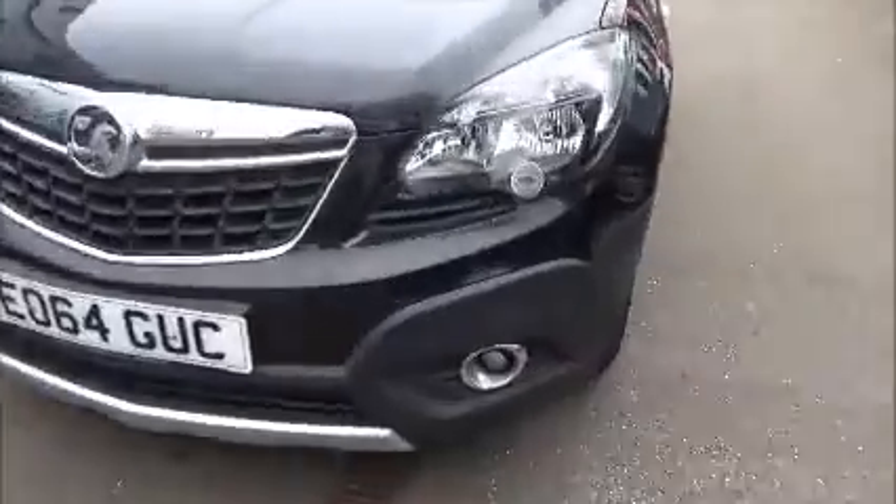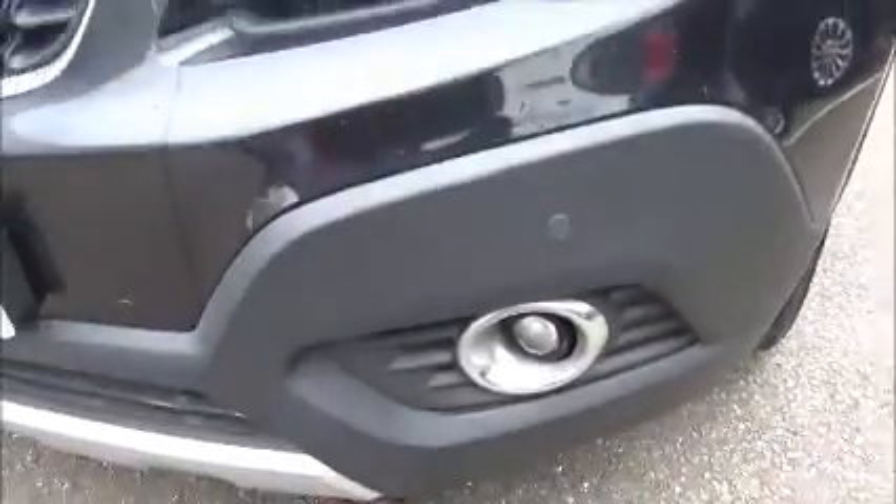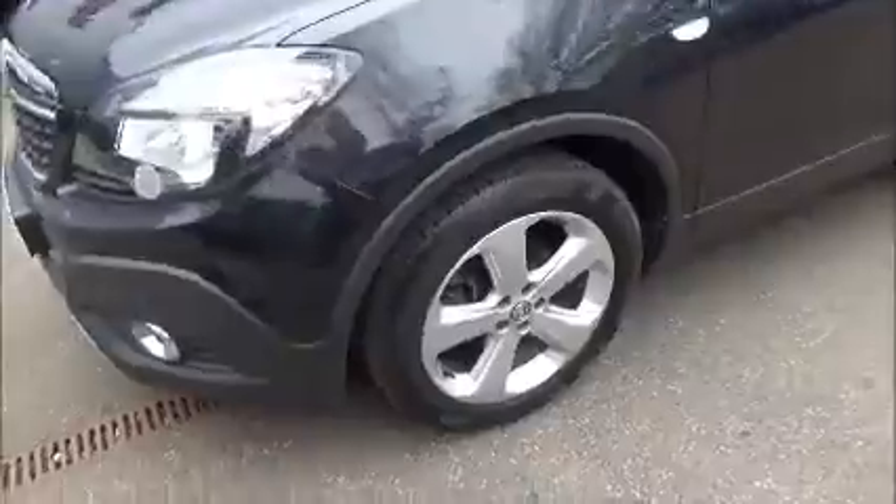As you can see, as standard this vehicle has front sensors as well as rear, alloy wheels, body color door mirrors and door handles. It also has rear privacy glass.